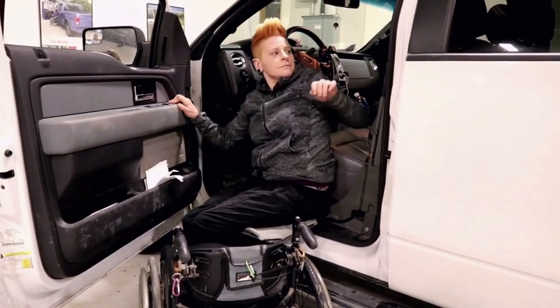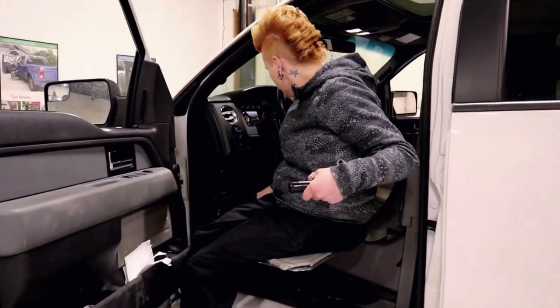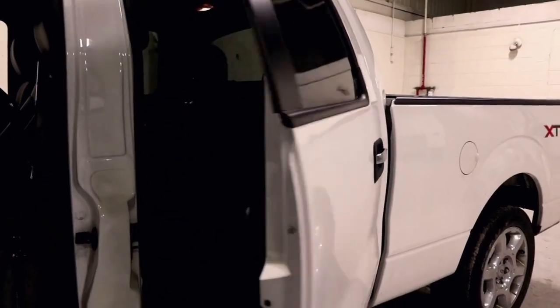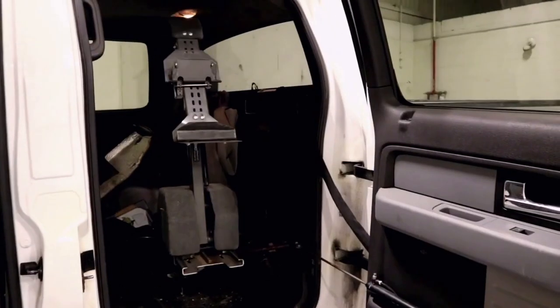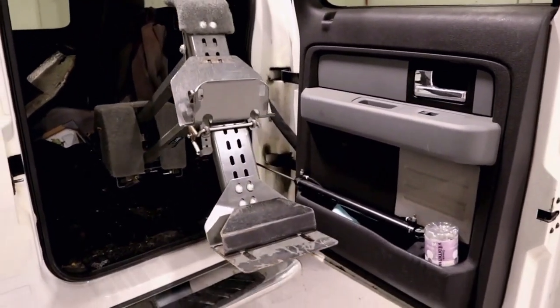If you prefer driving a pickup truck over a van, you'll likely transfer onto the transfer seat outside the truck and hook up your wheelchair to a lift, which will then lift your wheelchair into the truck bed. You can then operate the transfer seat to enter the truck and drive using hand controls.